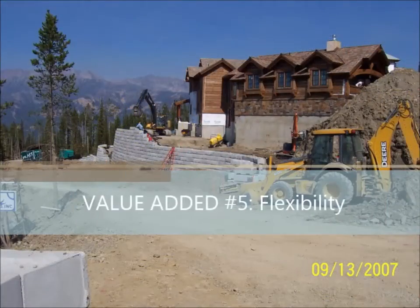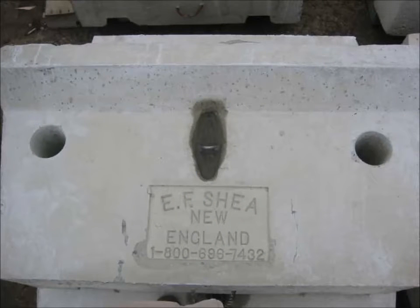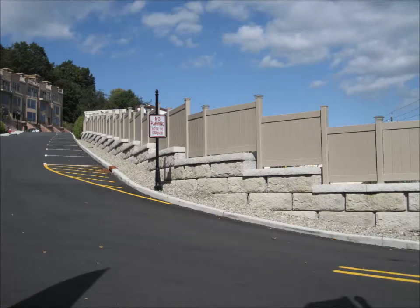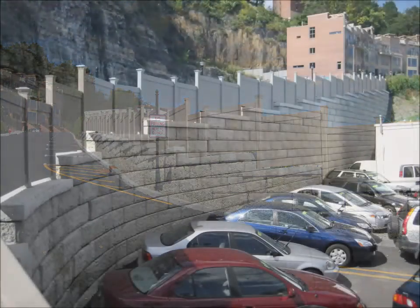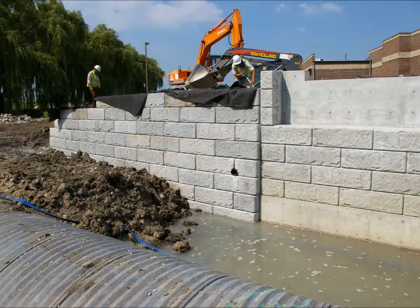This brings us to value-added proposition number five: flexibility. Because of the mass of the Recon block, pedestrian railings can be mounted directly on top of the block, maximizing the usable real estate on top of the wall and minimizing the maintenance required on the unprotected side of the railing. Recon can supply its top block with holes already precast for a fence post. If a low-speed traffic barrier is required, Recon can accommodate that with its guardrail block, again maximizing usable real estate at the top of the wall. On some projects, there may be a need for a cast-in-place structure that abuts the Recon wall, and Recon can supply cast-in-place liners so that the Recon wall and the CIP structure will match.